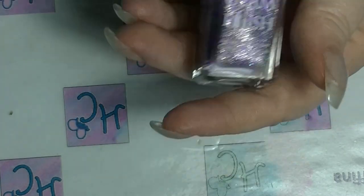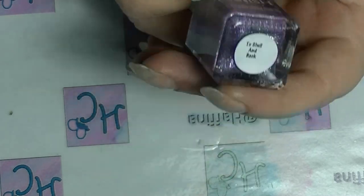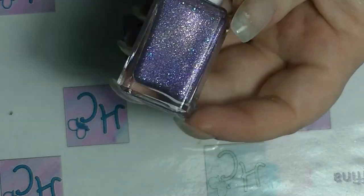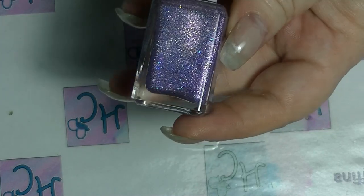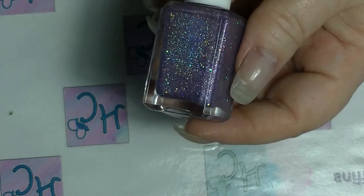From the same collection is this one, which is To Shell and Back. It is a purple with holographic, and it is beautiful too. I haven't actually worn it, but I'm sure it will look great on the nail.